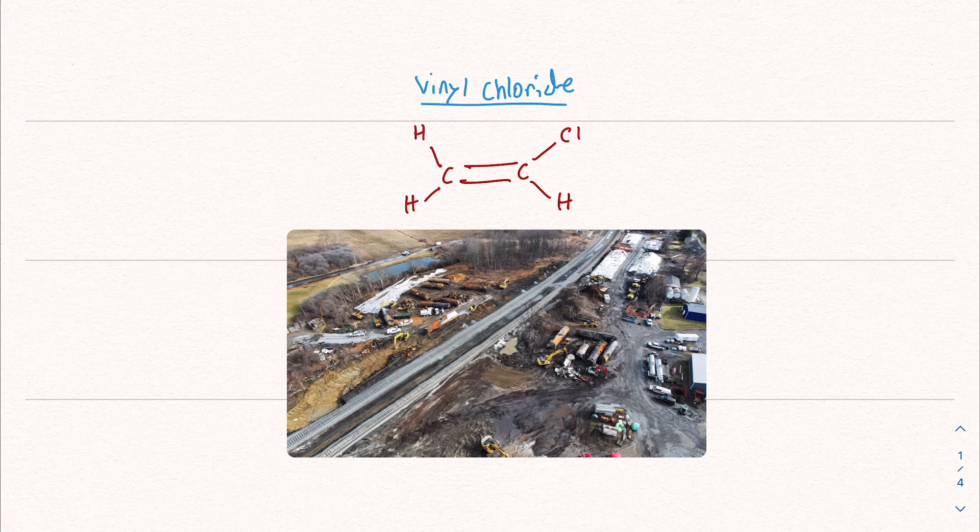Today we're going to talk about vinyl chloride. This is one of the many chemicals that was released into the air and into the water when the train derailed in East Palestine, Ohio, a couple months ago. Today we're going to learn about it, how it applies to our day-to-day life, and some of the dangers of inhaling it, especially as it relates to the train derailment and disaster in East Palestine.